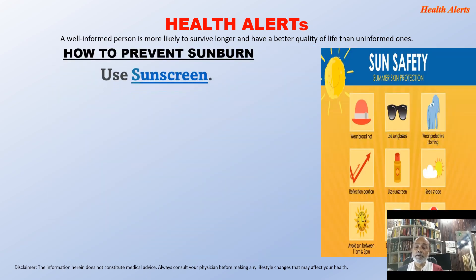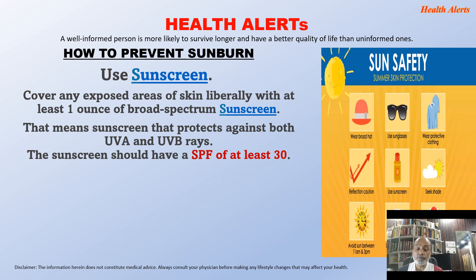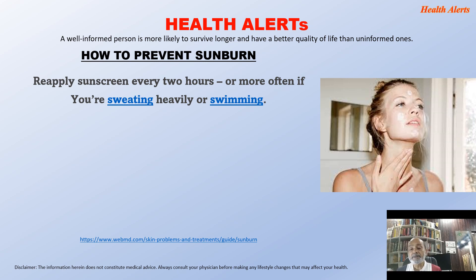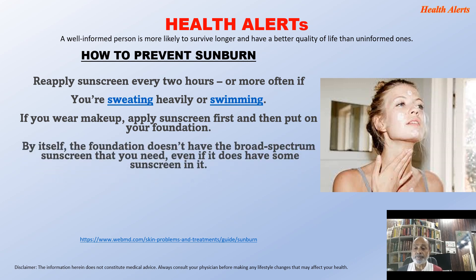How to prevent sunburn? Use sunscreen: cover any exposed areas of skin liberally with at least one ounce of broad-spectrum sunscreen — that means sunscreen that protects against both UVA and UVB. This sunscreen should have an SPF (sun protection factor) of at least 30. Apply sunscreen about 30 minutes before going outside, and use it even on overcast days because UV rays can penetrate clouds. Reapply every 2 hours, or more often if sweating heavily or swimming. If you wear makeup, apply sunscreen first, then your foundation — foundation alone does not provide the broad-spectrum protection you need.